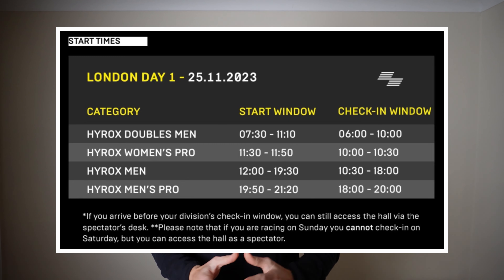Running order timings for Saturday are 7.30am to 11.10 for the men's doubles, 11.30 to 11.50 for the women's pros, 12 noon to 7.30pm for the men's open, and 7.50 to 9.20 for the men's pro.